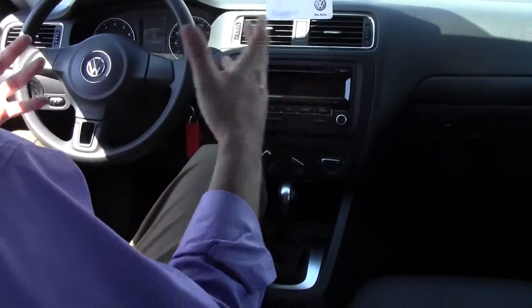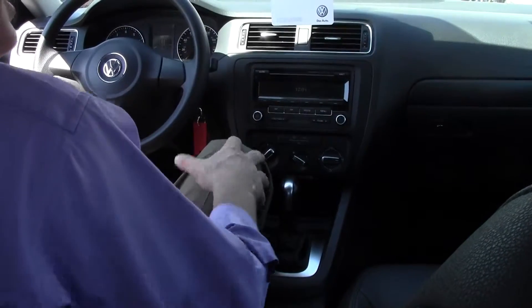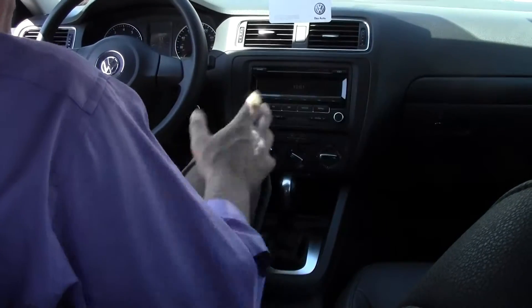It's a non-smoker's car — no stain, odor, no smell. Everything is beautiful in this Jetta SC, which is something I really appreciate when I'm looking for a pre-owned vehicle. I'm not a fan of smoke; I just don't like it.